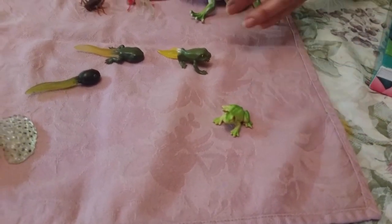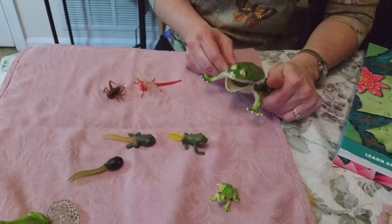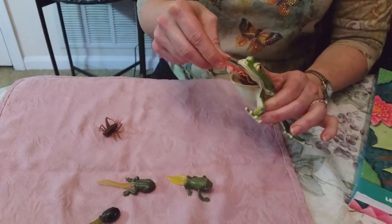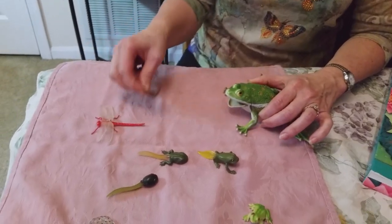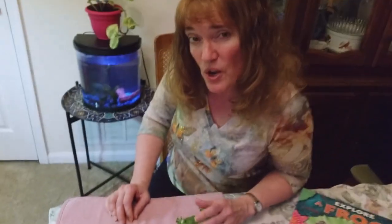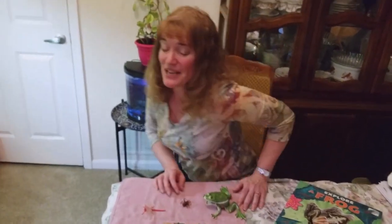And once these frogs grow up, they eat lots of bugs in the pond. This could be dragonflies — they have that big tongue that will grab it — or crickets, like what we feed Hoppy. So now we're going to go over and check out Hoppy and Ribbit.